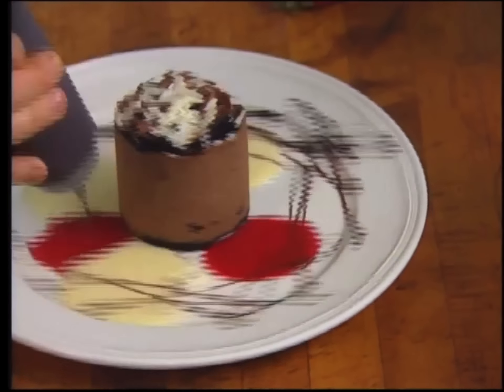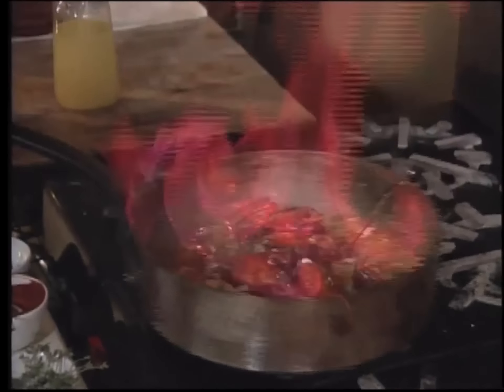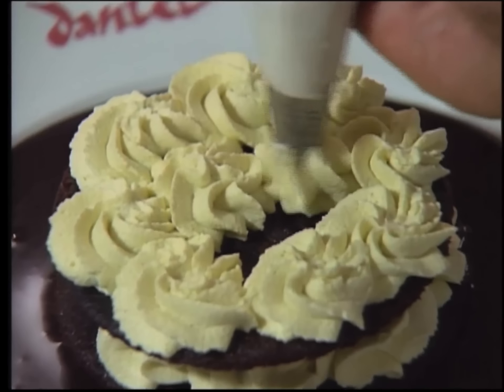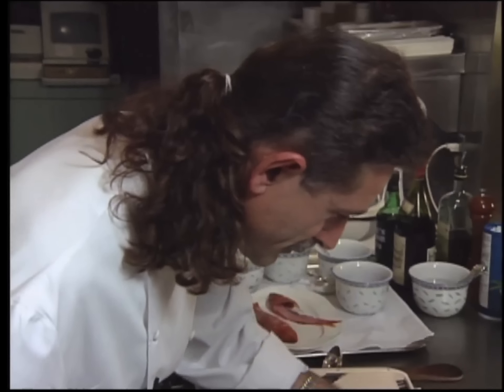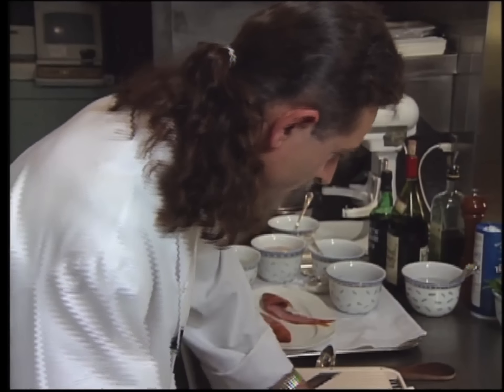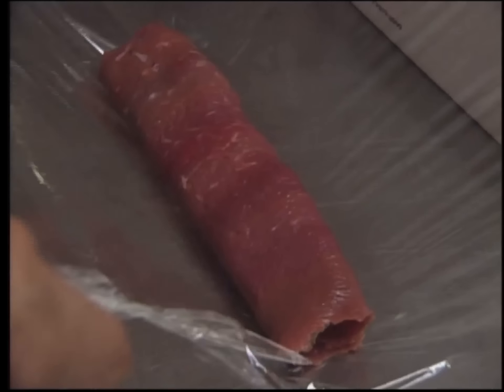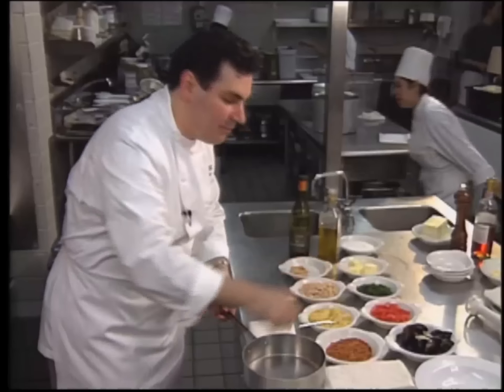Welcome to Great Chefs, a culinary tour of the United States featuring some of the country's finest chefs. Today the appetizer comes from Atlanta and chef Gunter Seeger. It's a lamb roll stuffed with a ground lamb mixture and presented on slices of zucchini and eggplant.